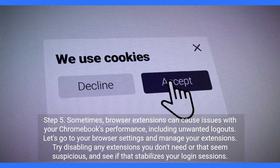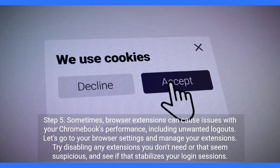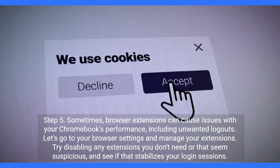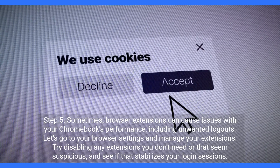Step 5. Sometimes browser extensions can cause issues with your Chromebook's performance, including unwanted logouts. Let's go to your browser settings and manage your extensions. Try disabling any extensions you don't need or that seem suspicious, and see if that stabilizes your login sessions.